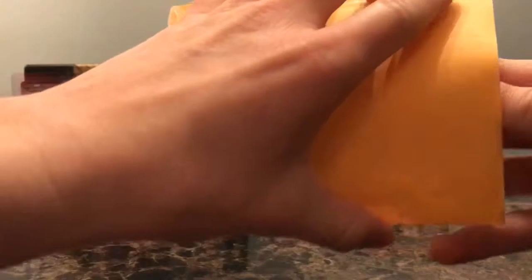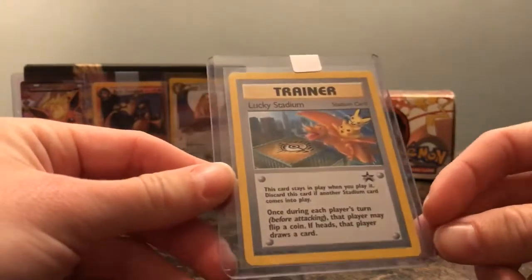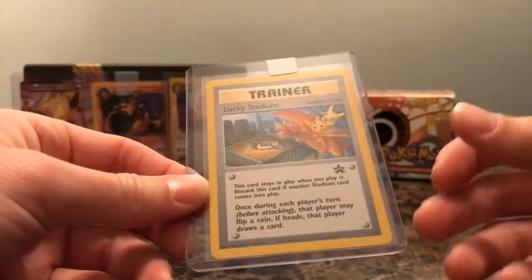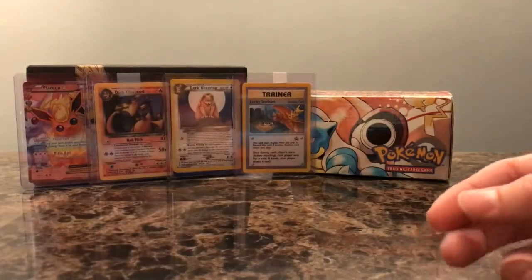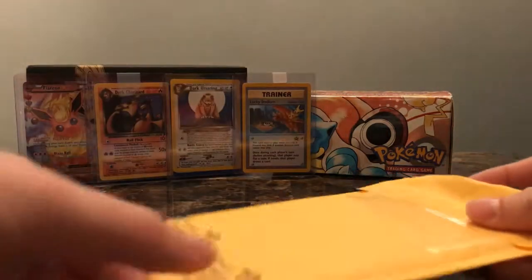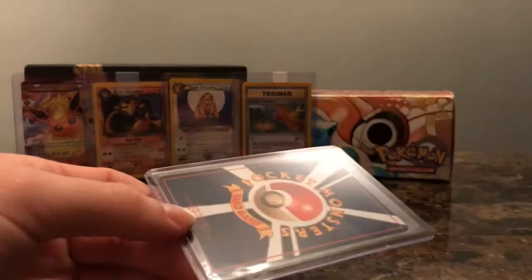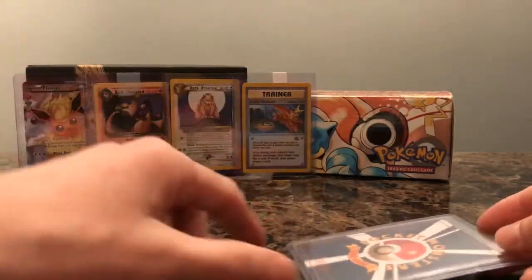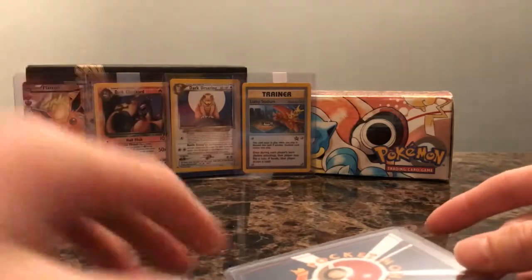Next we got a couple cards — one of these is a pretty pricey card. This is the Lucky Stadium Black Star Promo number 41 from the original Wizards of the Coast Black Star Promo set, and this is actually the final card that I needed for that set. So with this, I have the entire promo set completed — an awesome goal to have finished. That's actually a pretty pricey card. I made an offer for $15 and I think he accepted that. It's got Charizard, Pikachu, and Pichu on it — a kind of rare off-the-cuff artwork — and it was only released in New York at the Pokemon Center.